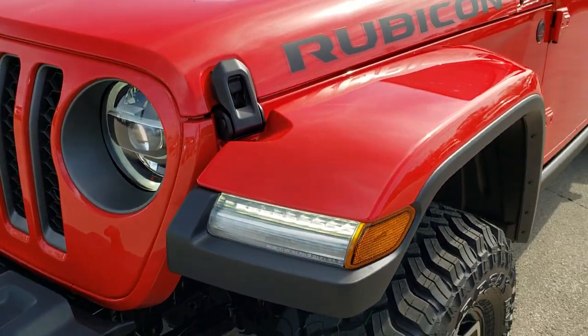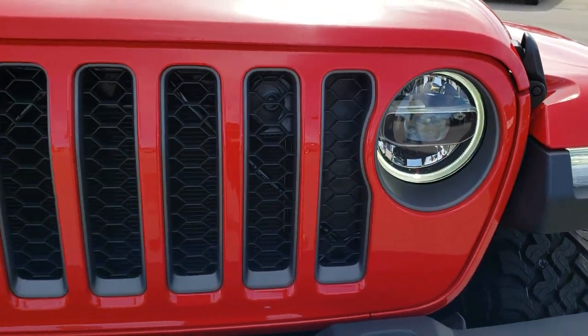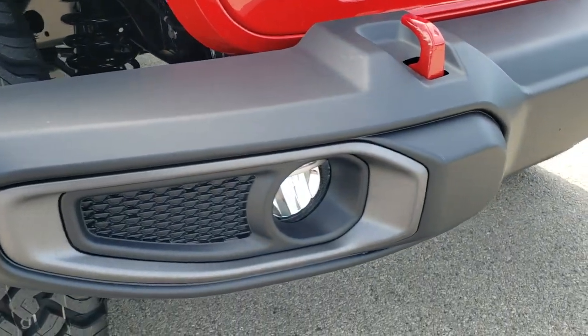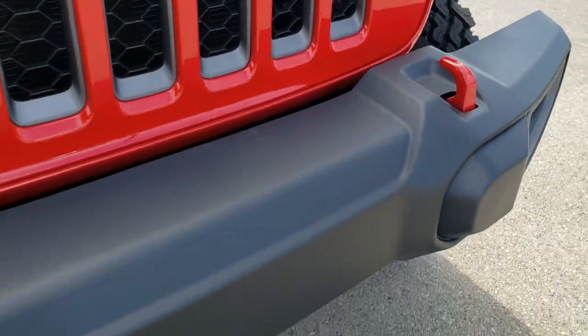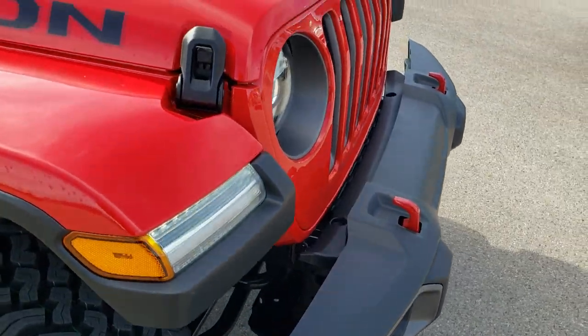This one has the LED lighting group, so you get the LED running lights in the fenders, LED running lights around the headlamps, the LED headlamps themselves, and LED fog lamps. It has the red tow hooks. This is the plastic composite front bumper, while the rear bumper is metal on this one.